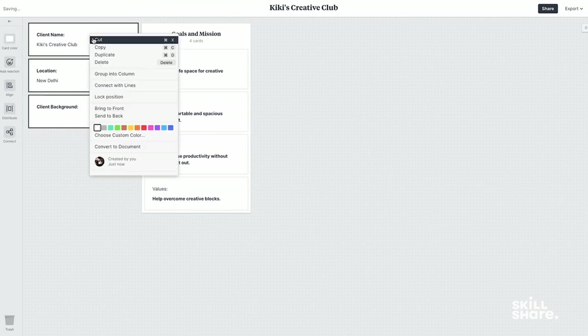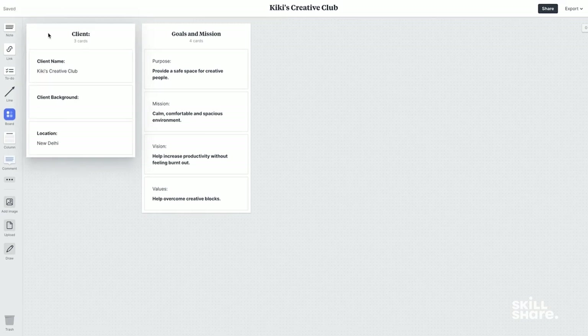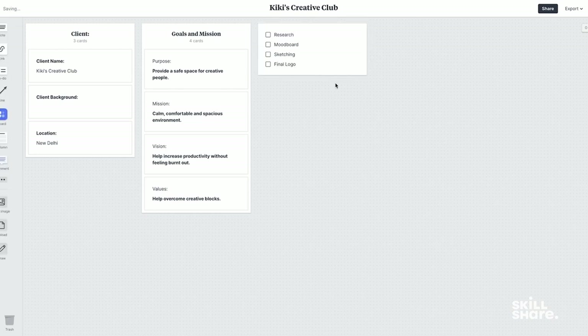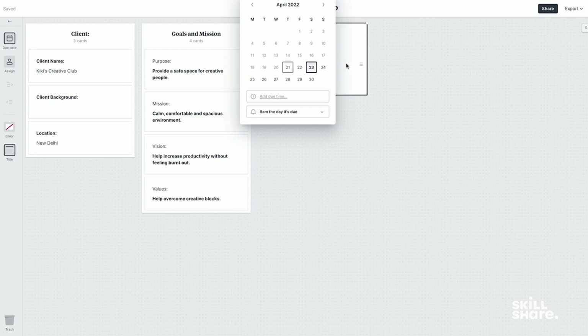This can be my client information. I'll also go ahead and create a timeline for this project. So I'm going to pick a checklist, a to-do list, and then have research, mood board, sketching, and final logo. I can add a title here and call it my timeline, and add individual deadlines to each of the stages.